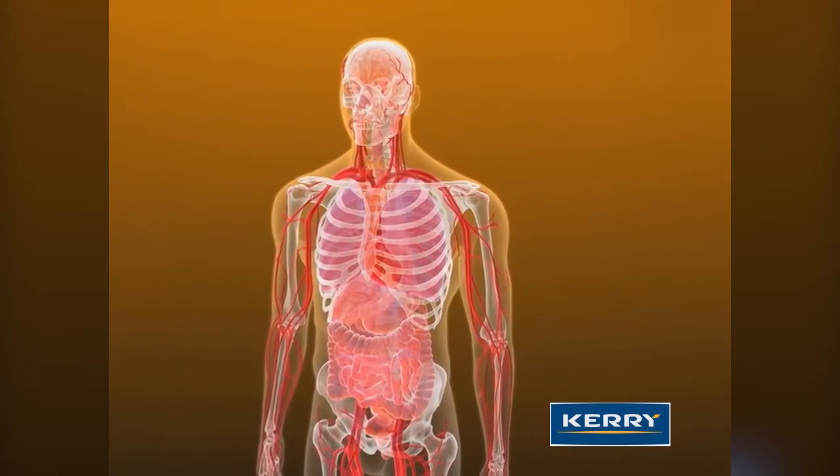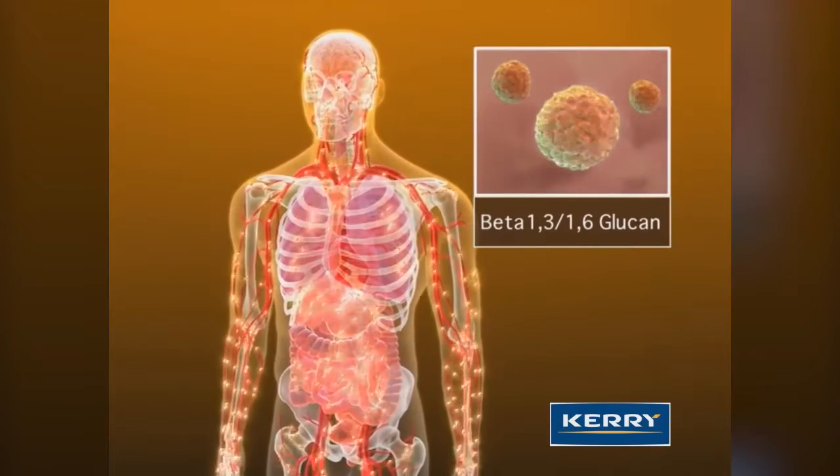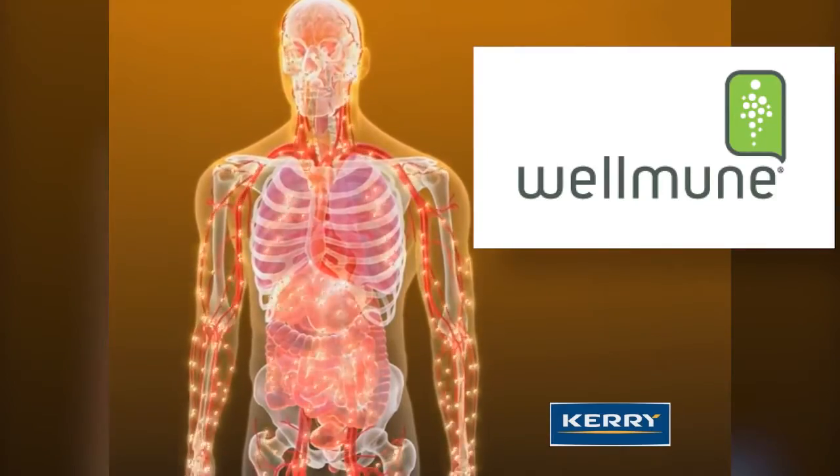Kerry manufactures and markets patented Baker's yeast beta-glucan ingredients that significantly enhance the immune system. Wellmune is the company's branded ingredient for applications in functional foods, beverages, and nutritional supplements.